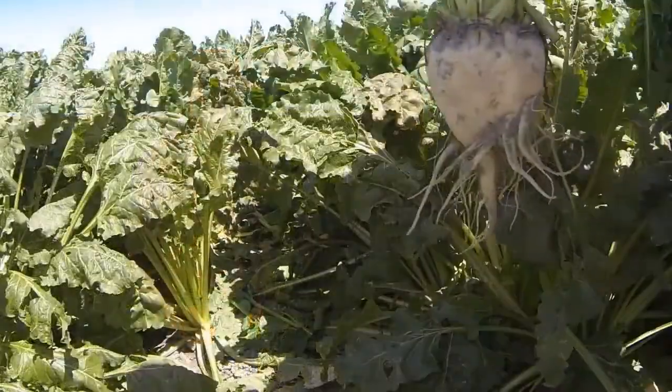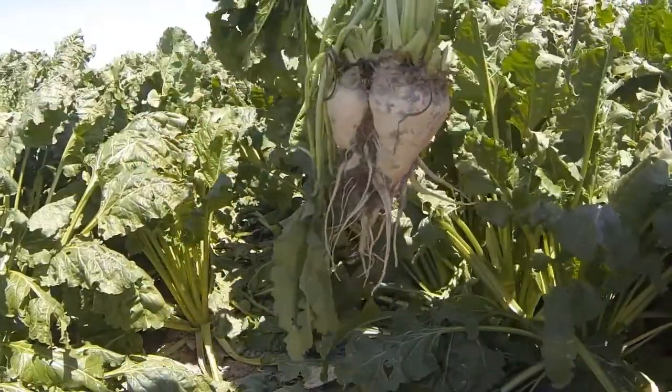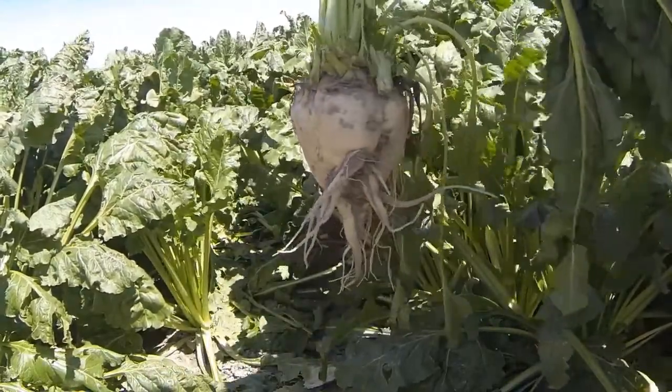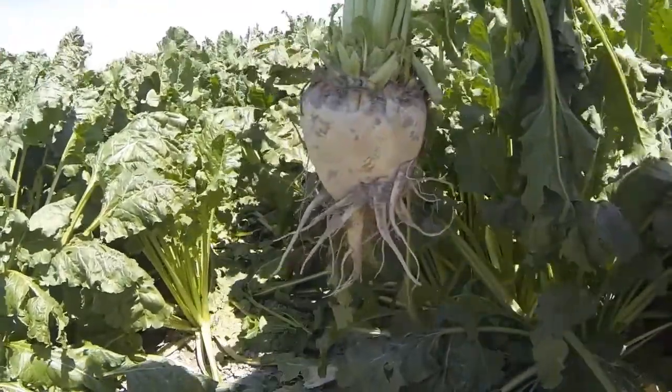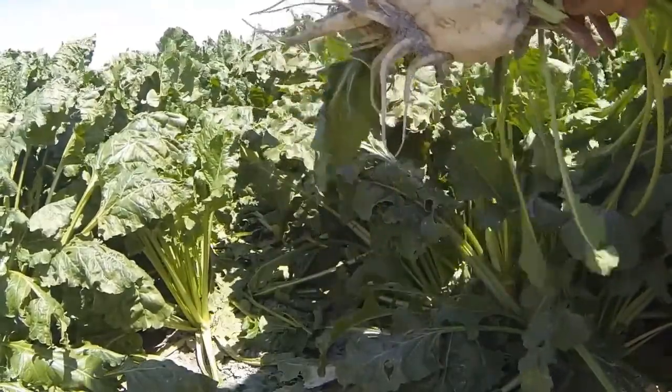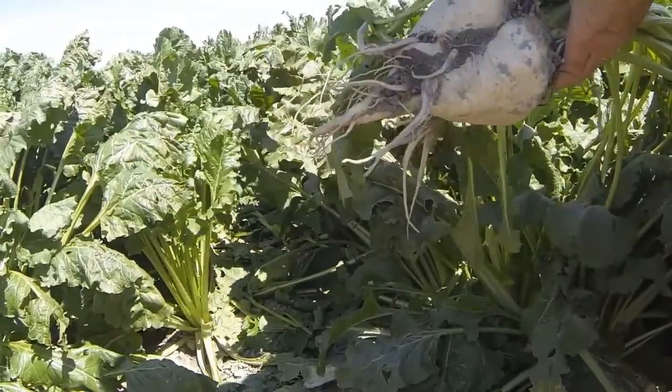You said production had been in the 30s, fairly steady. Since you've applied the program, what have you seen production go to — what do you estimate this field at this year? This is the first year we've really followed the program all the way to a tee, so we're very encouraged by how it looks and excited for harvest. We've weighed beets and took stand counts, and right now for the first part of August we figure we're in the mid-30s, and we've still got another two months before harvest. So that could be above 40 — hopefully the low to mid 40s.